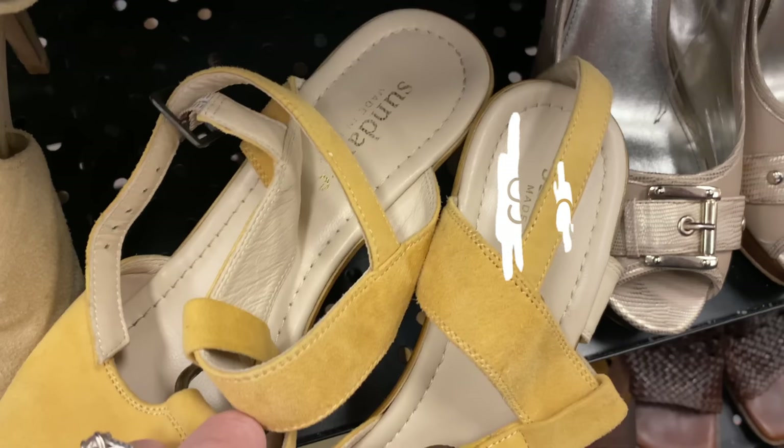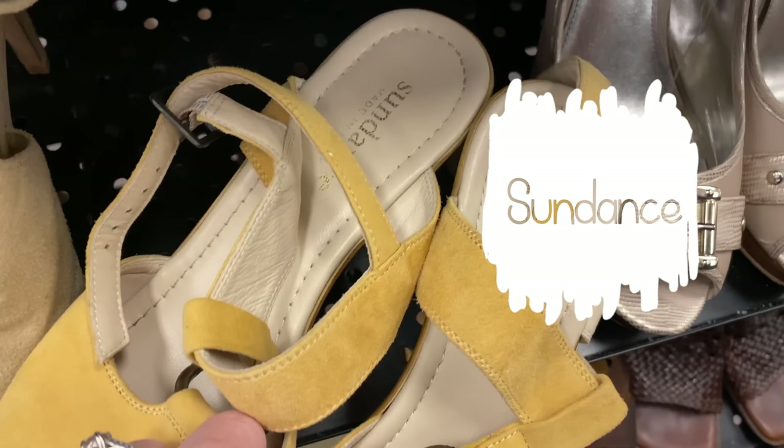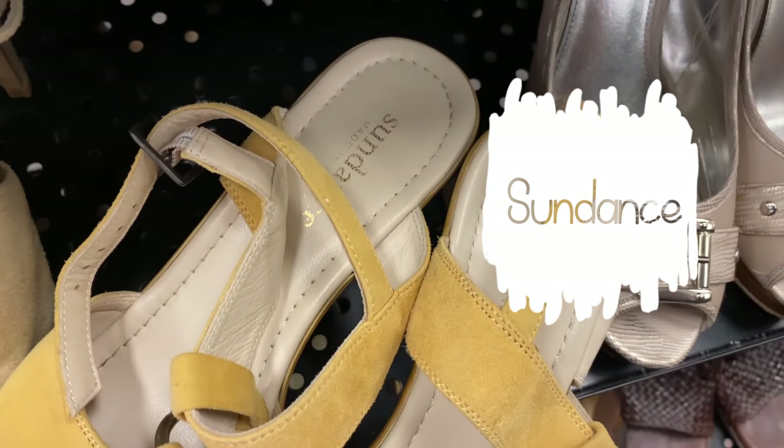Sundance is a brand I find quite often — there are quite a few outlets near where I live. I do have to be selective with what I pick up these days because it doesn't seem to sell for quite as much anymore. But I picked up these sandals for five dollars and figured they could sell for $25 plus shipping.